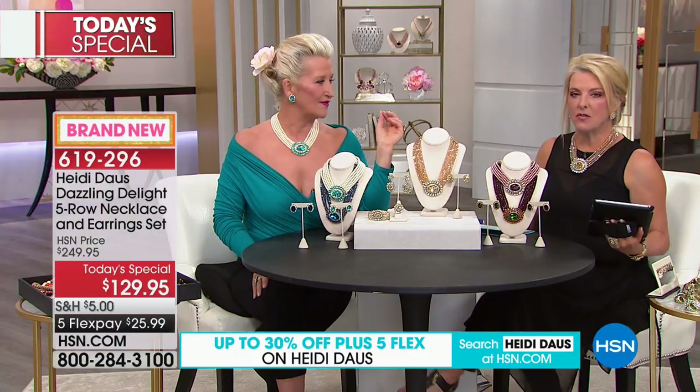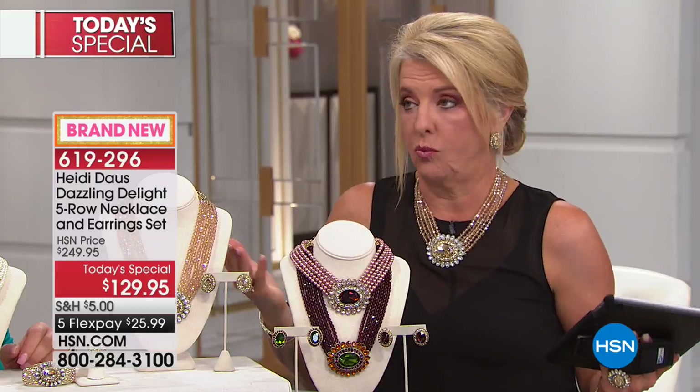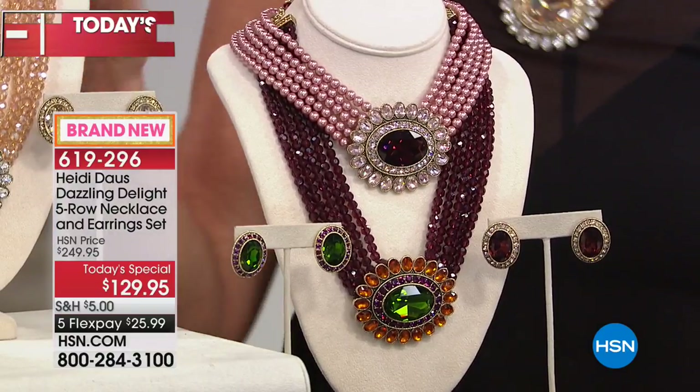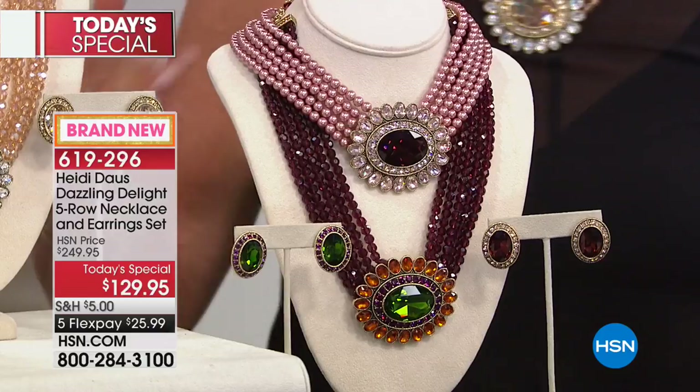I want to give you perspective on the value. A necklace like this — I think 129 is a great price for this type of voluptuous necklace, but it can go up into the two, three, and four hundred dollars. And when you talk about a beautiful pair of Heidi earrings, those are anywhere from 49 on a really good day up towards 89. To have both of these magnificent pieces together — it's that easy answer for a summer wedding or any event.